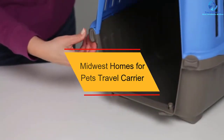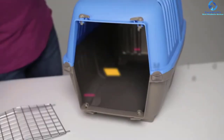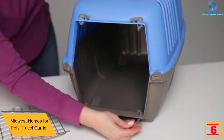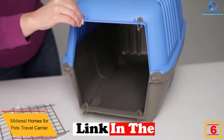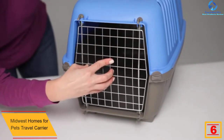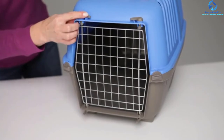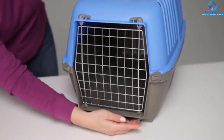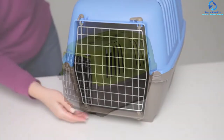At number 6, we have the Midwest Homes for Pets Travel Carrier. Are you looking for the best pet carrier and crate in 2022? It is not easy to spot the perfect one for your furry friend, but investing in this product will never disappoint. The best thing about this product is that it features hard sides, giving it a very sturdy construction. With this product, there is adequate airflow in the carriage, making your pet very comfortable.